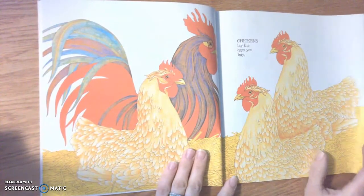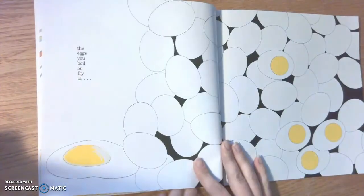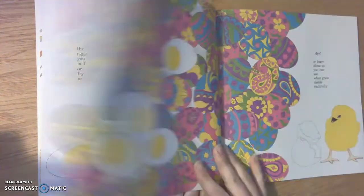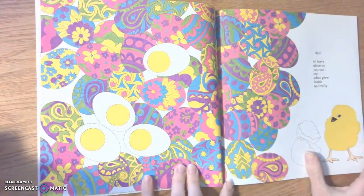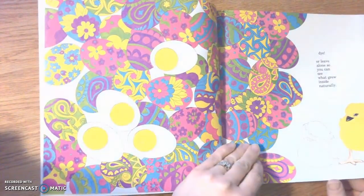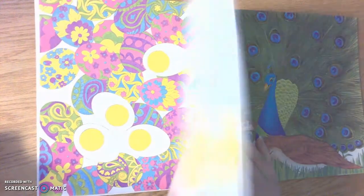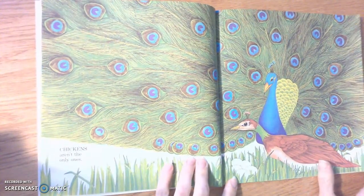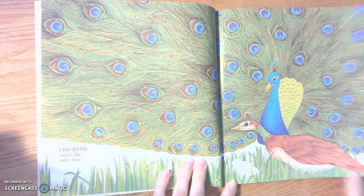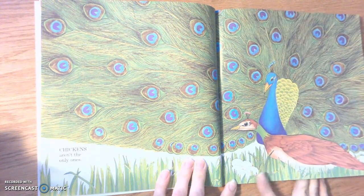Chickens lay the eggs you buy — the eggs you boil or fry or dye, or leave alone so you can see what grew inside naturally. Chickens aren't the only ones. Look at these: the pea fowl — there's a peacock and a peahen, and there's the eggs.